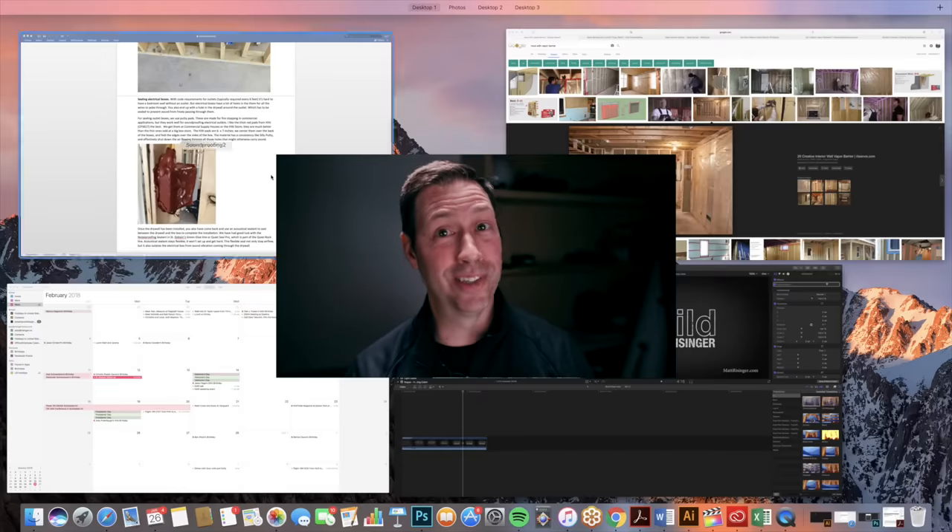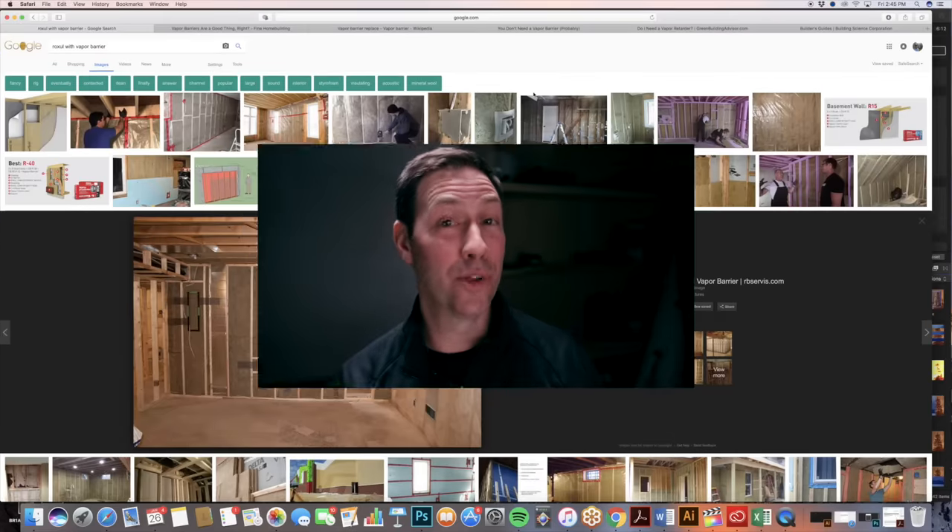It looks like I'm coming to you from CIA headquarters, but in fact we're recording at our underground building science lair. Alright guys, hard topic today. We're talking about vapor barriers, and I was trying to figure out how I could shoot this at a job site, but I'm just not using any vapor barriers on jobs these days. So I thought we'd record here at the office where I can have access to the computer and show you some images both from the past and from a few places around the web on this important topic.